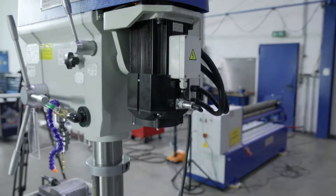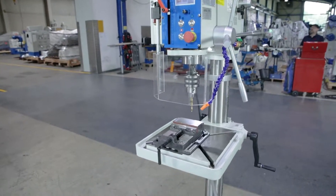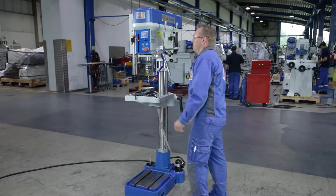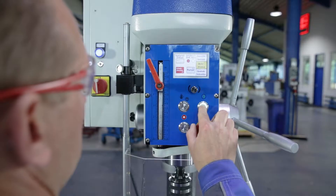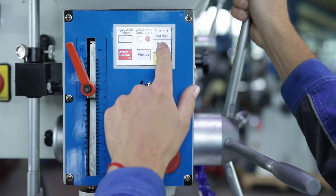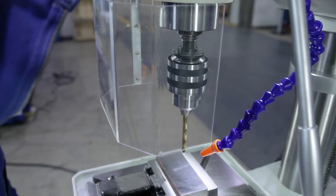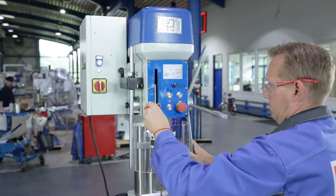The high torque main spindle motor is powerful and steplessly adjustable. The work table has a particularly smooth height adjustment and extremely stable clamping. Infinitely variable speed adjustment and touchscreen control unit make work easy. The drilling depth can be limited by the integrated stop.